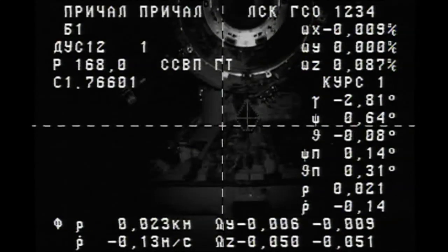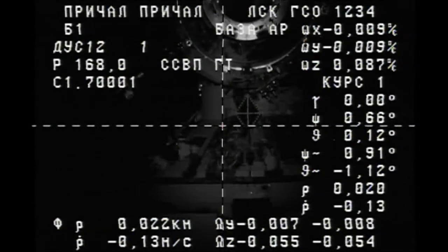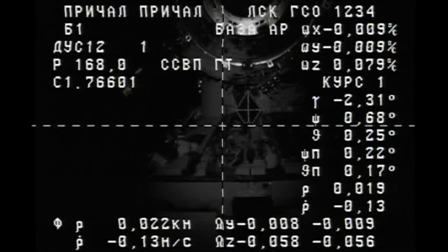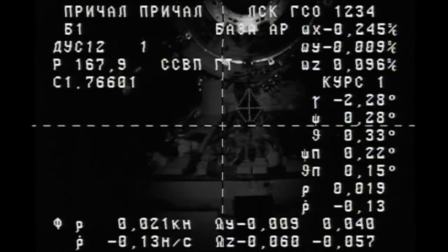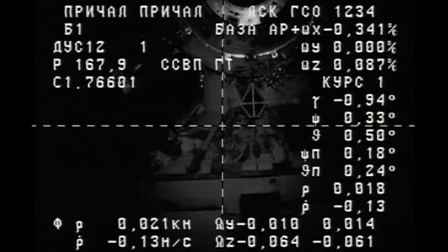SSWP ready. What about the antenna? I can see the antenna is retracted. 20 meters. Range rate 0.13. Copy.